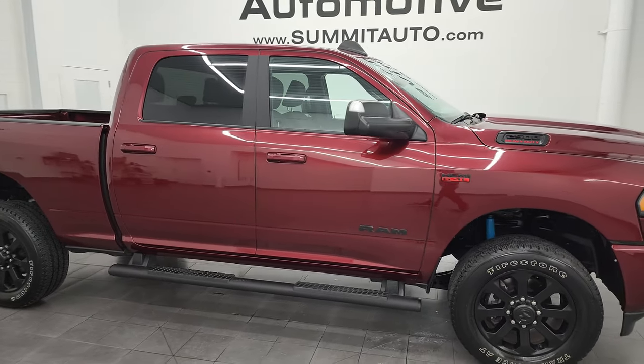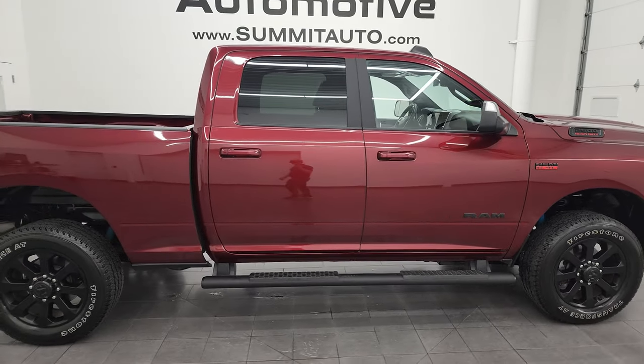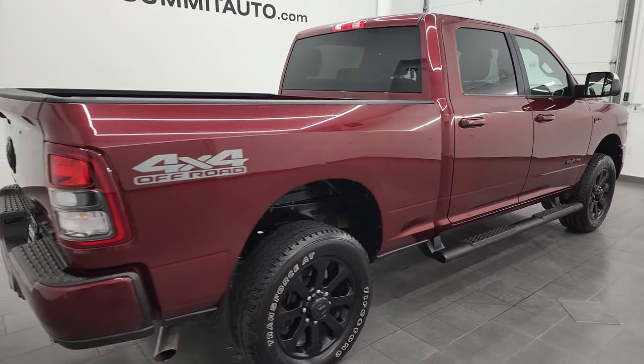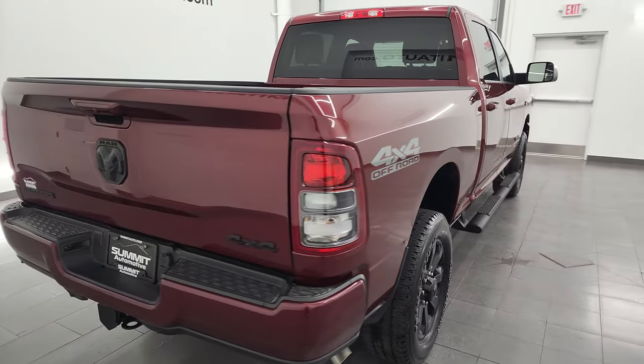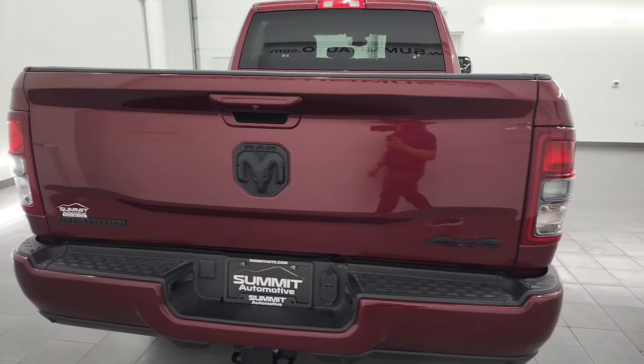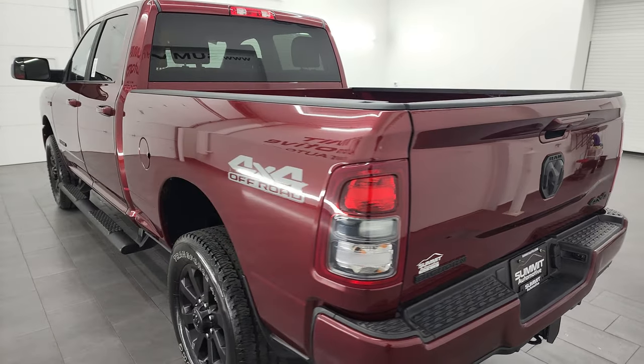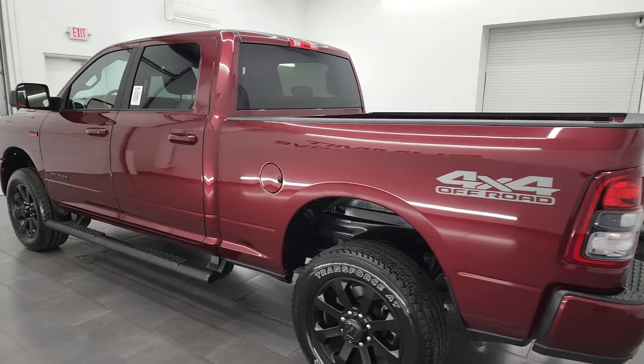Hey, this is Brett and this 2022 Ram 2500 Crew Cab Short Box Bighorn Level A Night Edition is stock number 13434Z. I am here at Summit Automotive in Fond du Lac, Wisconsin, your new and used heavy-duty truck and Ram headquarters.